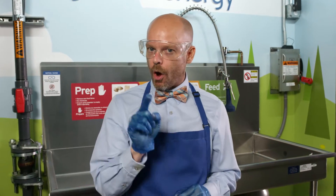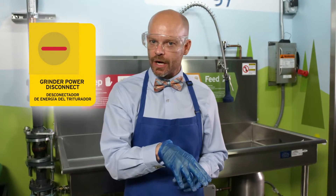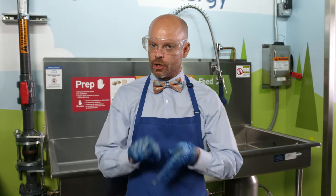This is important. Always turn off the grinder power disconnect before reaching into the grind chamber. That's a mandatory, my friend.